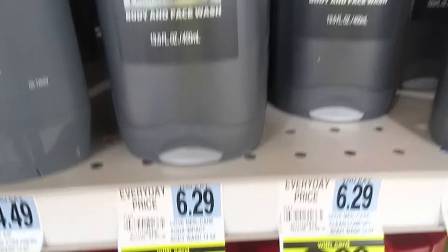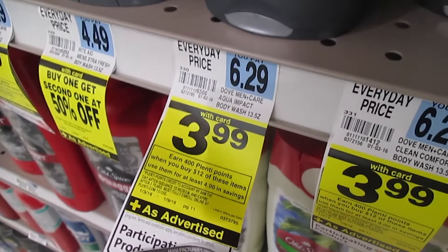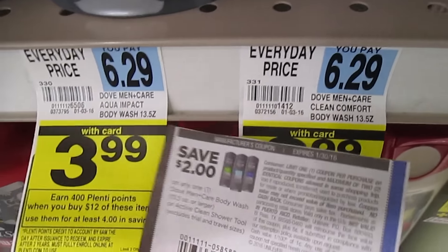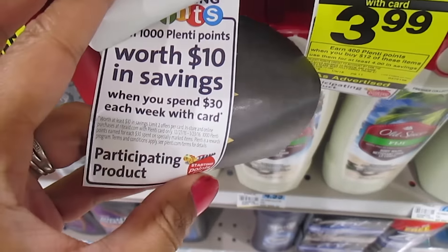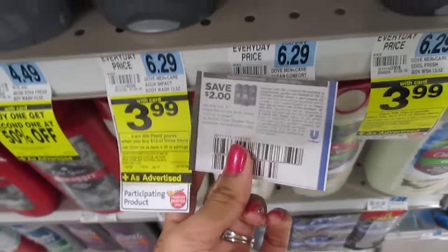The Axe Men's body wash is $3.99 and the Dove is $3.99 as well. Get $12 worth and you earn 400 Plenti Points. There's a $2 coupon making things $1.99, and it's a participating product — when you spend $30 you earn $10 worth of Plenti Points — so adding this on means it's going to double track, which is going to be awesome.